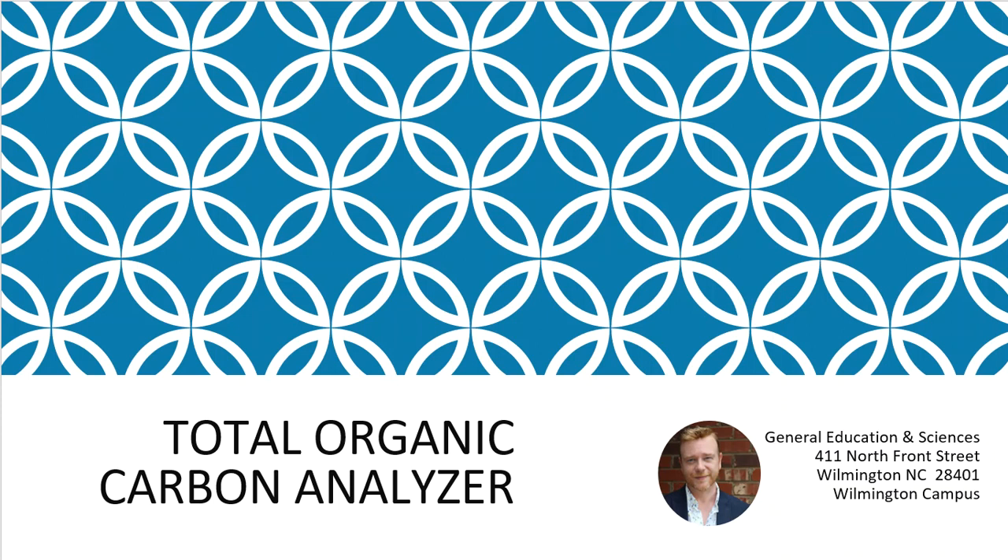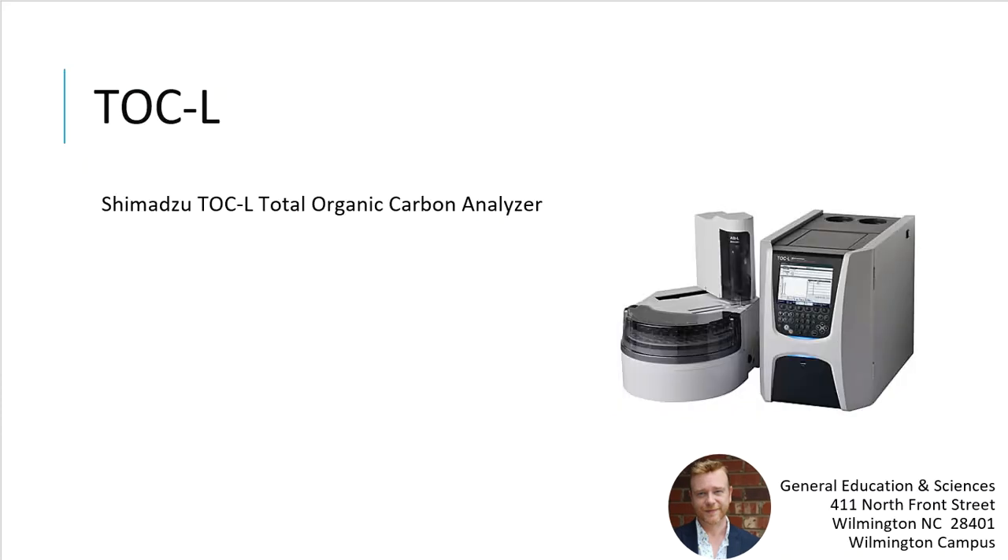Next is total organic carbon analysis. We have a Shimadzu TOC instrument with an autosampler connected to computer software. Students learn how to enter batches, include quality control samples, set up a method, run it, and process the data — just like they do with all the other equipment.